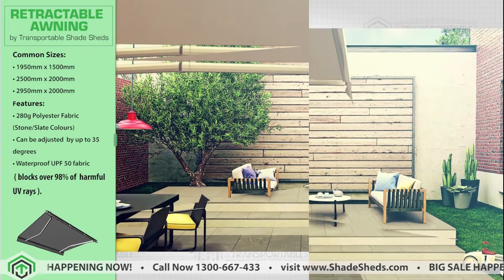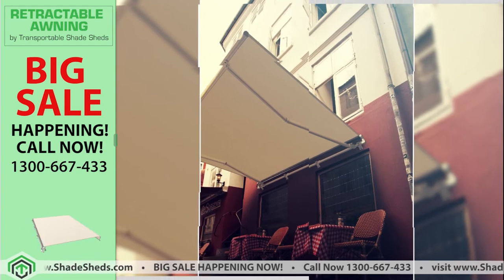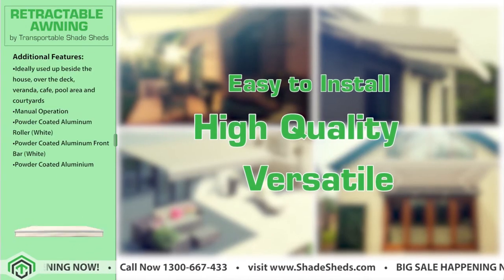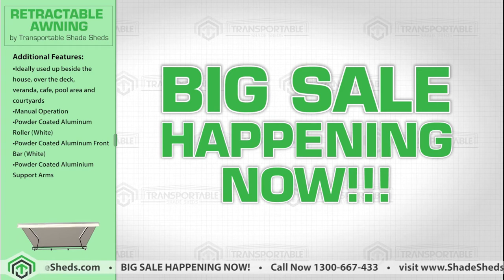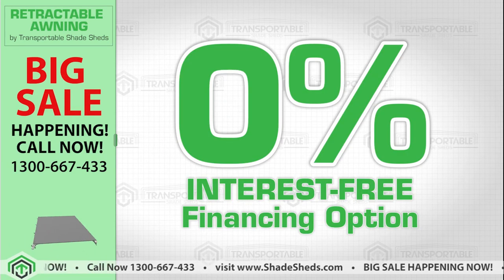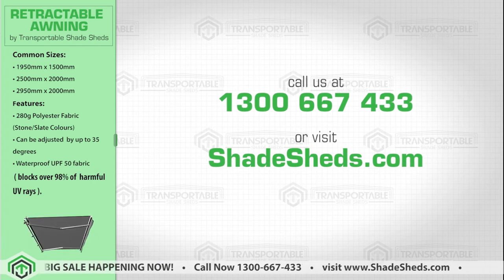Provide privacy for your outdoor activity. Our product has many applications, perfect for both home and commercial use — high quality, easy to install, and versatile. What are you waiting for? Big sale happening now! 0% interest-free financing option available. Call us at 1300 667 433 or visit shadesheds.com.